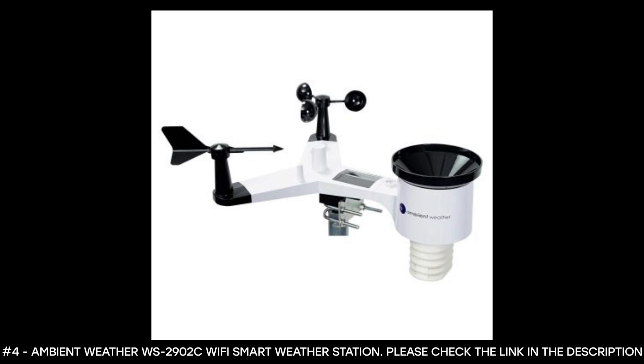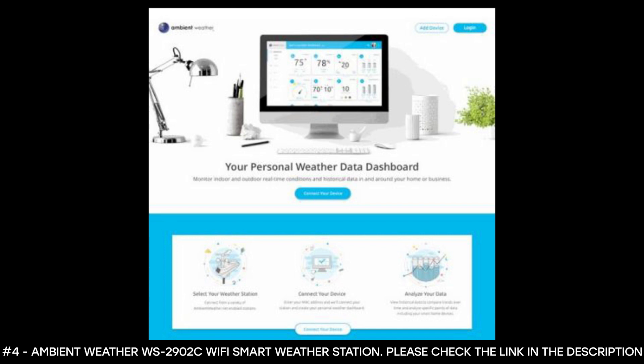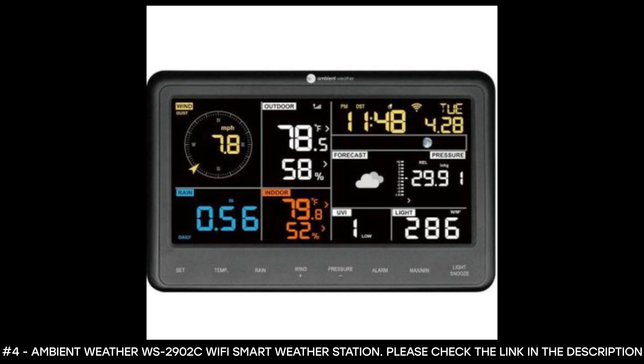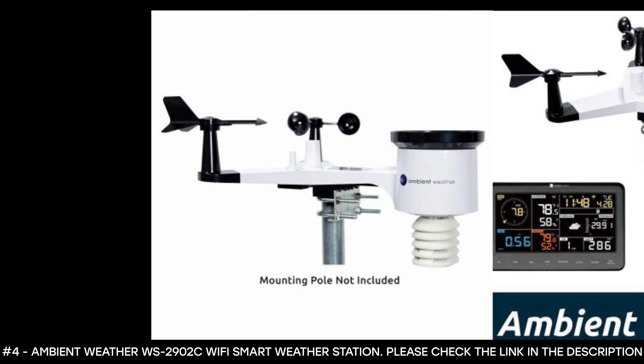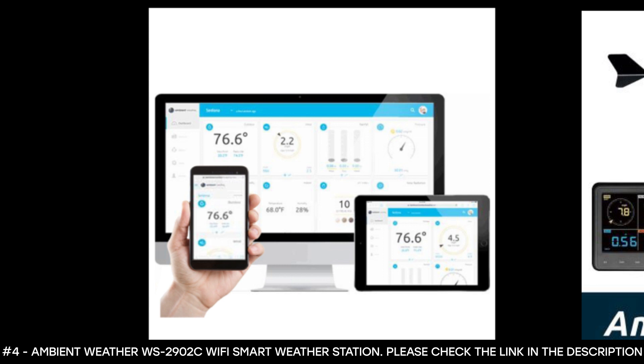It also monitors rainfall, UV, solar radiation, barometric pressure, humidity, and more, and it calculates dew point, wind chill, and heat index. Thanks to a combination of sensors and cloud service, Ambient Weather has developed a suite of tools that seamlessly stream real-time weather conditions to the internet. The Ambient Weather Network app has a mobile-friendly and responsive design that allows you to customize your dashboard, analyze graphs, and generate reports and text alerts in the event of a weather emergency.